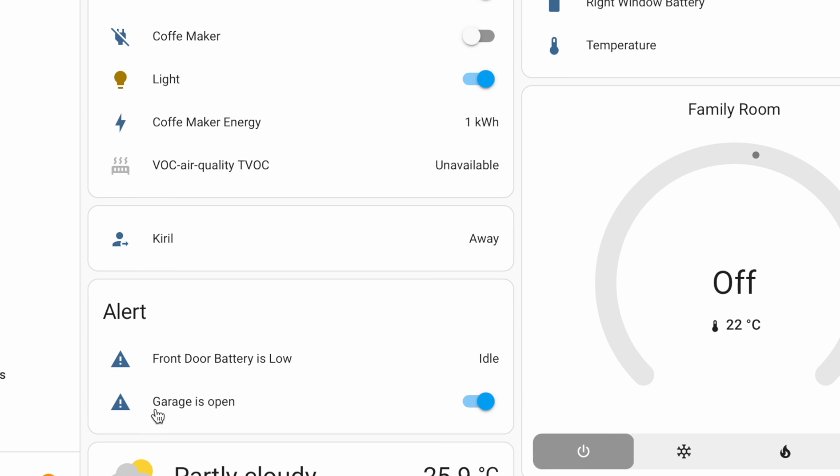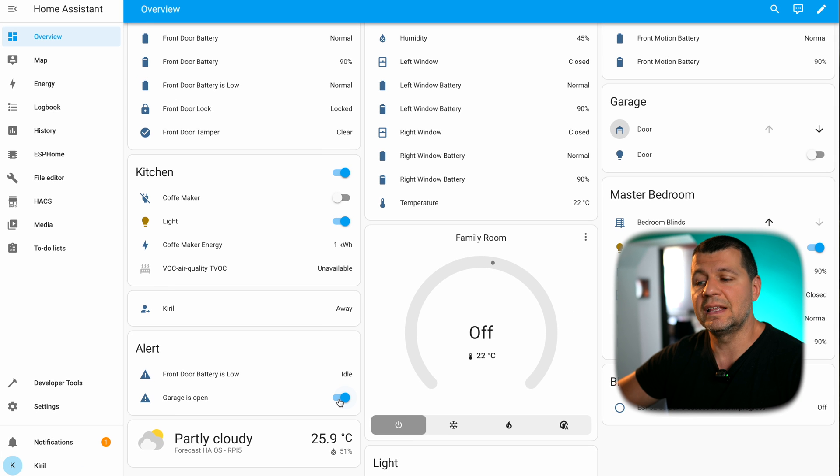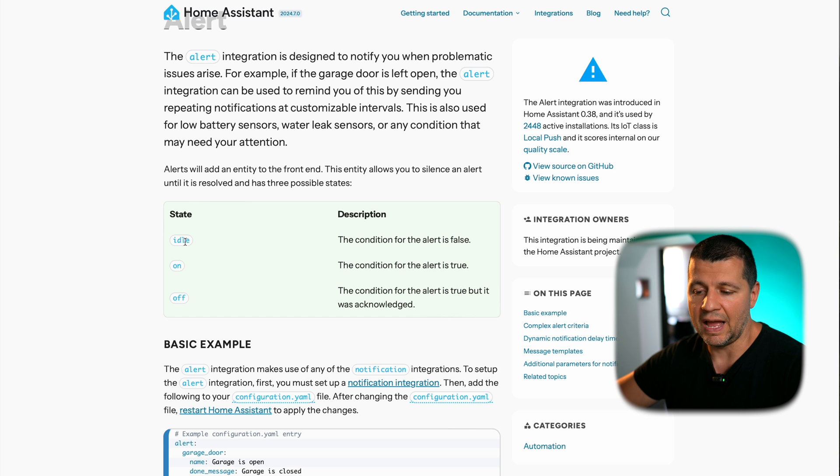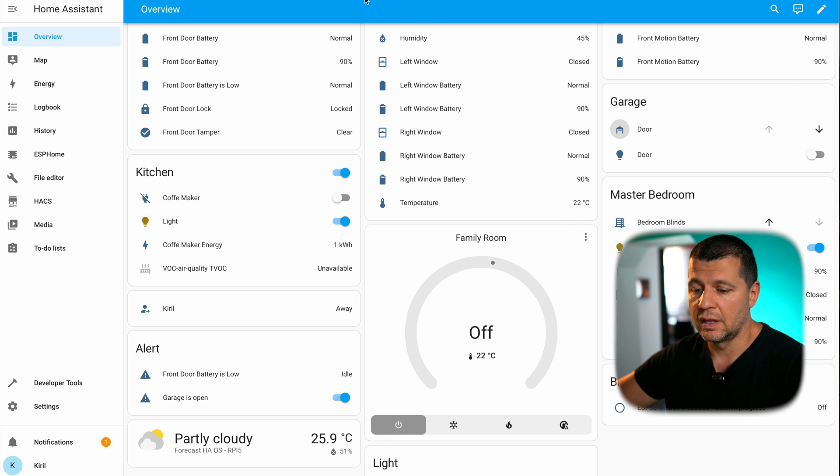Now the garage door is open and this alert is now 'on' — it changes from idle to on — that means the alert is currently active. After one minute I'll receive a notification, because I configured my system that way. So if the garage door stays open for one minute I'll receive a notification. Alerts can have three states: idle, which means the condition of the alert is false; on, the condition is true; and off, the condition is true but it was acknowledged.